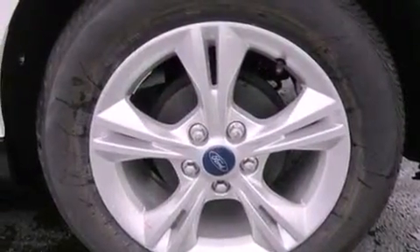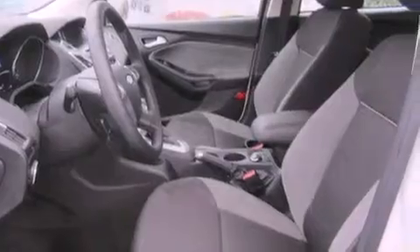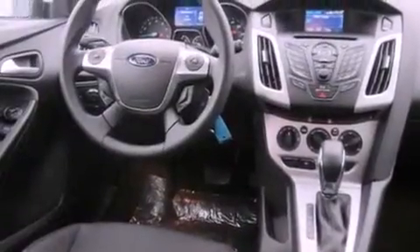A folding rear seat, cruise control, steering wheel controls, a CD player, traction control, an anti-lock braking system, full power accessories, a rear window defroster, a keyless entry system, and alloy wheels.